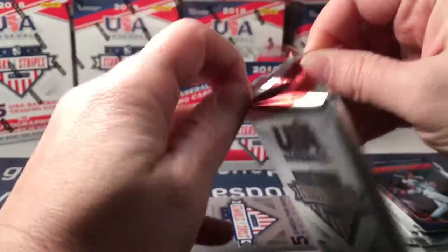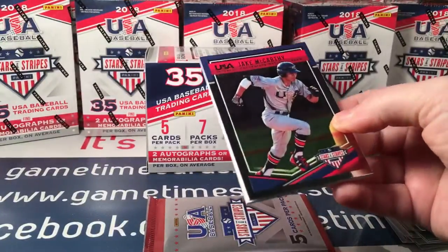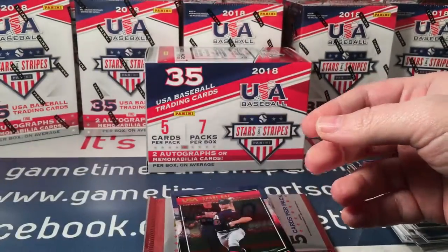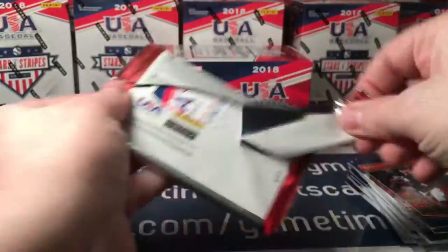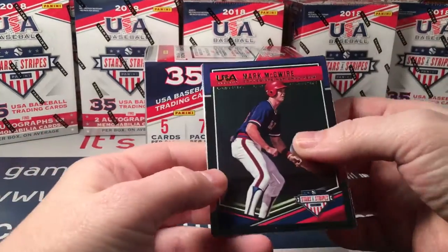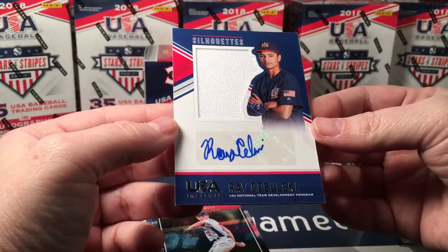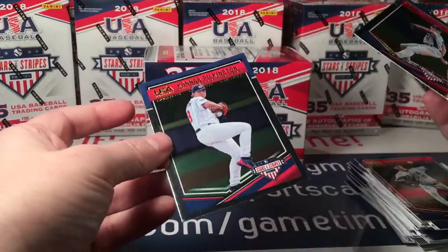Should have two hits in these final two packs of this box. Jake McCarthy, Jackson Miller, Grant Koch — big jersey piece — Shane Baz, and Steel Walker. Mark McGuire run, and a Ray Sobolewski blue jersey and auto — nice. Tanner Witt and Connor Pilkington.